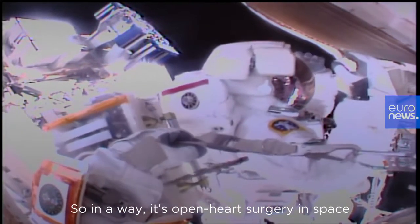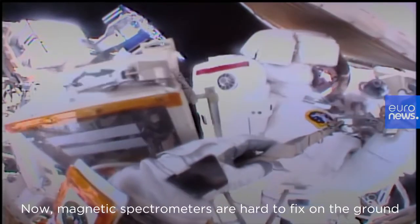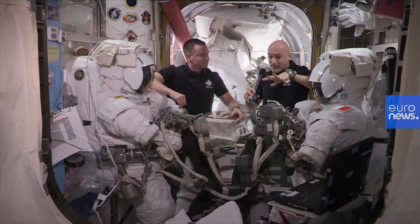and start circulating the cooling system that we brought up from space. So in a way it's open heart surgery in space on a very complex system. Magnetic spectrometers are hard to fix on the ground, and it's going to be very interesting to do this in space in these suits.